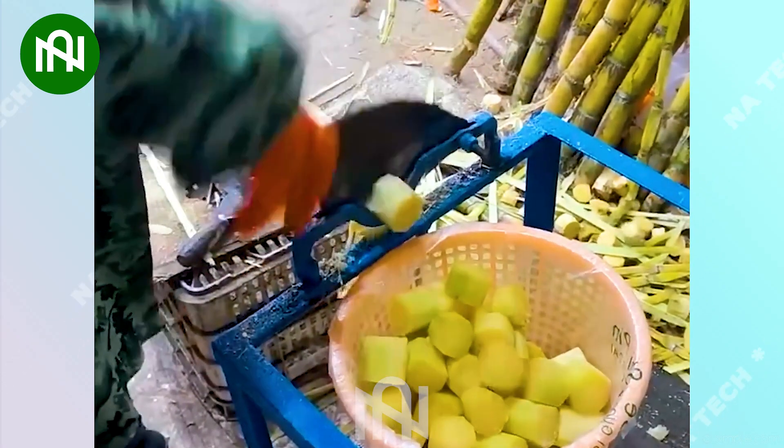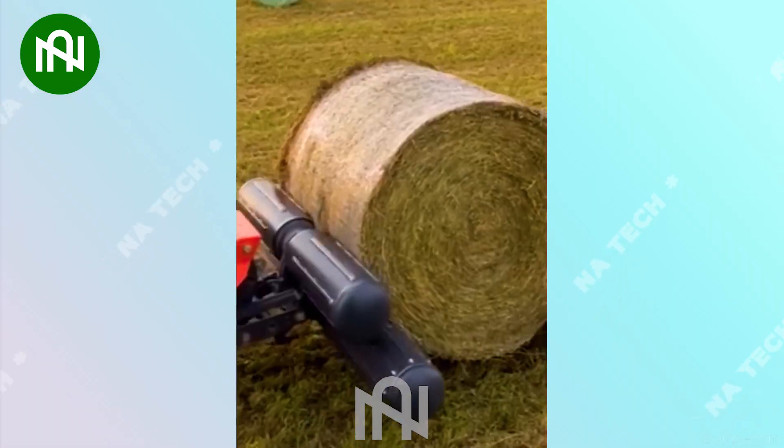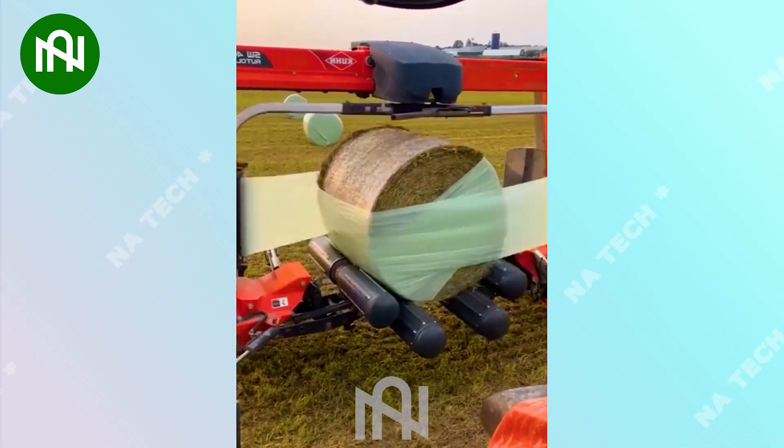This is truly a convenient tool for those who love sugarcane. Wrapping grass in nylon with this machine — a smart way to preserve freshness.